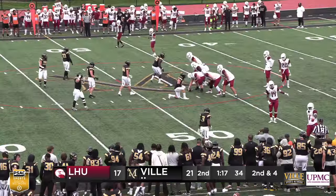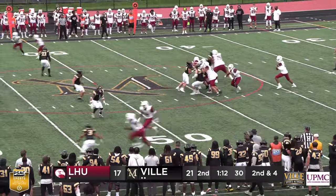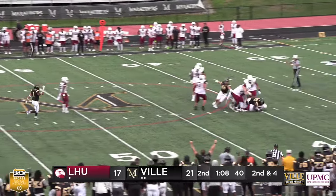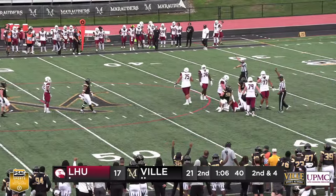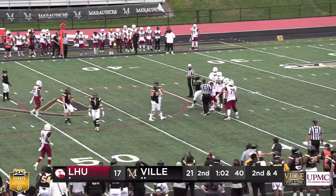The clock is going to get close to about 1:10 before this is snapped. Sanchez looking to throw — he's being chased and he is brought down and sacked, back at the 40-yard line. That was a much-needed sack for the Marauder defense.